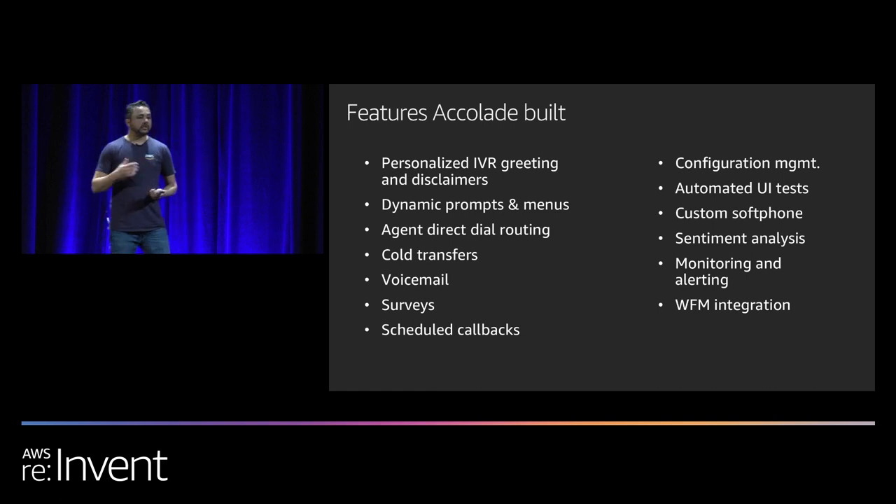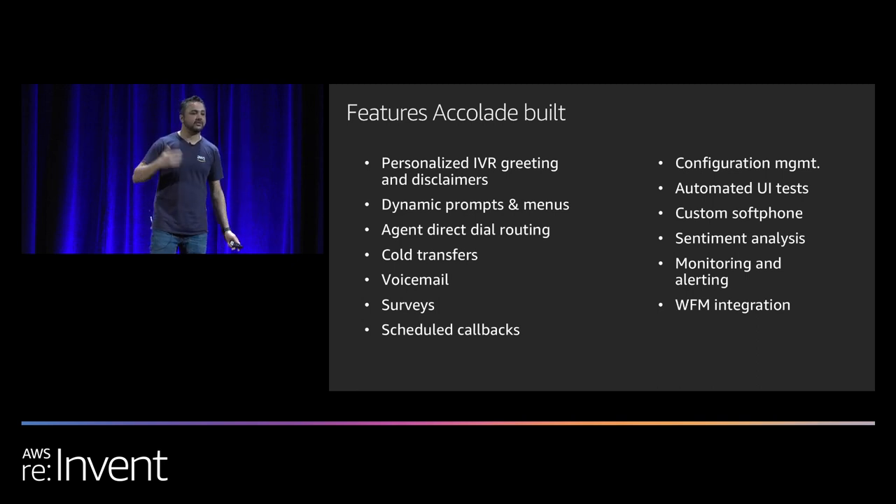Agent direct dial routing was initially identified as a gap, but Amazon Connect later natively started offering it. Beyond that, we also implemented a functionality we call 'poking someone' — if there's a direct call coming to an individual who may be working on back-office work and is not ACD-available, we still want to notify that agent that there's an important call waiting. That poking ability was built using API Gateway WebSockets. Cold transfers were another gap — Amazon Connect natively provides a warm transfer, but in many cases Accolade agents just wanted to do a cold transfer, so we customized the software using the Streams API, which is open source on GitHub.